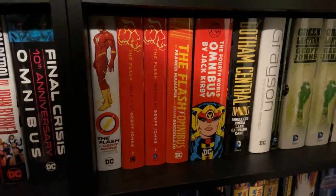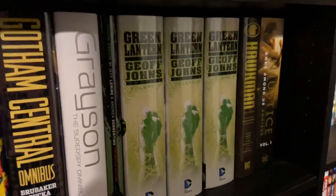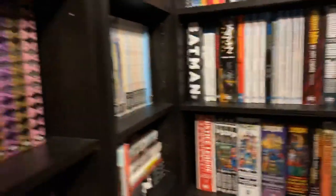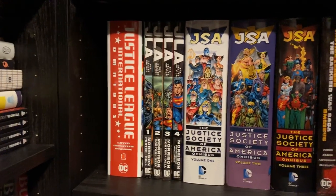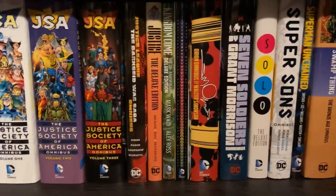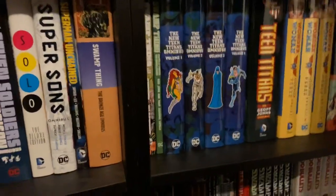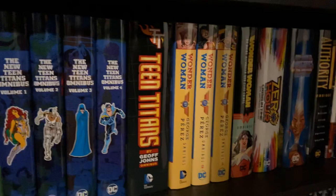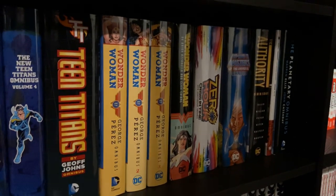I have the Manapool Flash Omni, Fourth World Omnibus, Gotham Central, Grayson, Green Arrow by Jeff Lemire Deluxe Edition, the Jeff Johns trio of Omnis for Green Lantern, Hawkman, and Injustice Volume 1 — Volume 2 has been solicited recently. Justice League International Volume 1 — Volume 2 also solicited. JLA by Morrison also has an Omni solicited. JSA 1 through 3 by Jeff Johns, Dark Side War Omnibus, Justice, Kingdom Come, Multiversity, Orion, Seven Soldiers, Solo, Super Sons, Superman Unchained, Swamp Thing, more Swamp Thing, New Teen Titans 1 through 4 — Volume 5 also solicited — Teen Titans by Johns, Wonder Woman 1 through 3 by Perez, Wonder Woman by Azzarello and Chang, and Zero Hour: Crisis in Time is the last DC Omni I have.